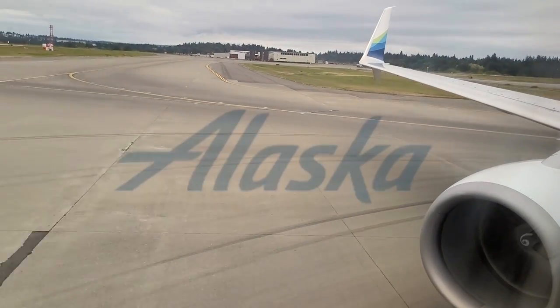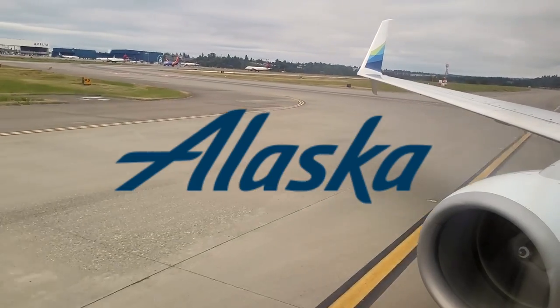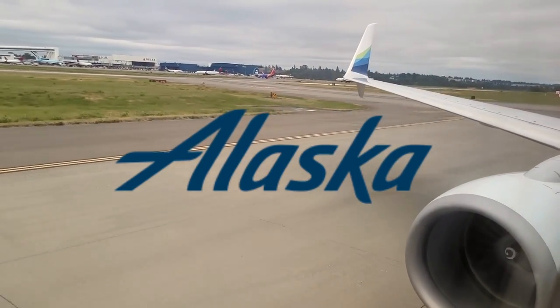All of us at Alaska Airlines, a proud member of the One World Alliance. It has been our pleasure serving you today. We look forward to seeing you again soon. Thank you and take care.